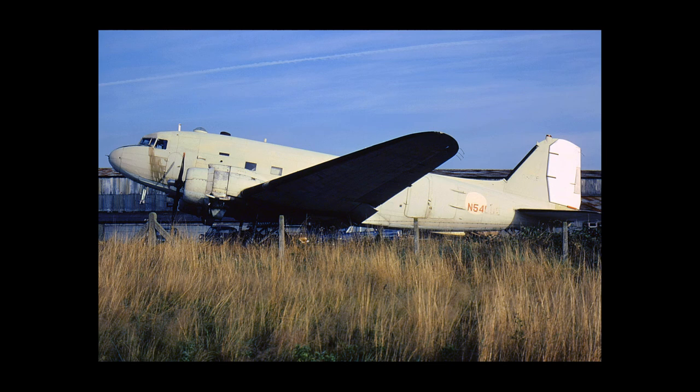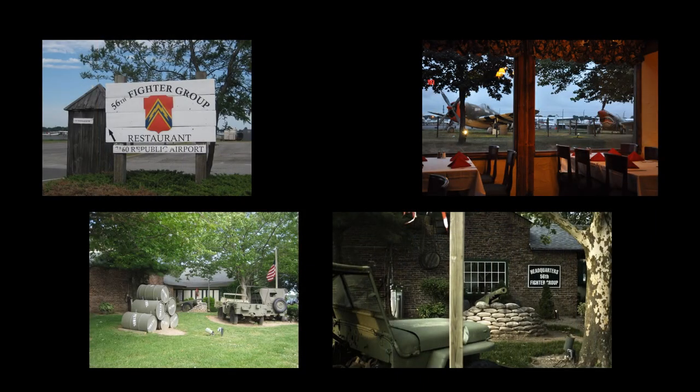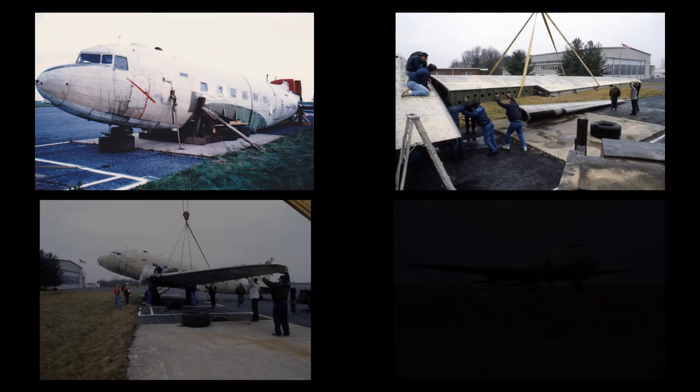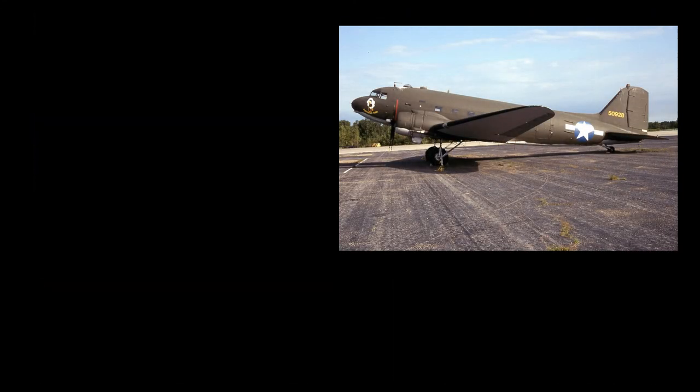The aircraft was returned to the United States in June of 1989 and was preserved at the 56th Fighter Group Restaurant at Republic Airport on Long Island. On June 21, 1991, a restoration contract was signed between MARC and MAPS for restoration of the C-47. After disassembly and transport to MAPS in September of 1991, the initial restoration process started. Wings were attached and the aircraft set back on its landing gear in November. The partially completed airframe was painted in July of 1995, with the final control surfaces and Army Air Force markings added in October of that year.